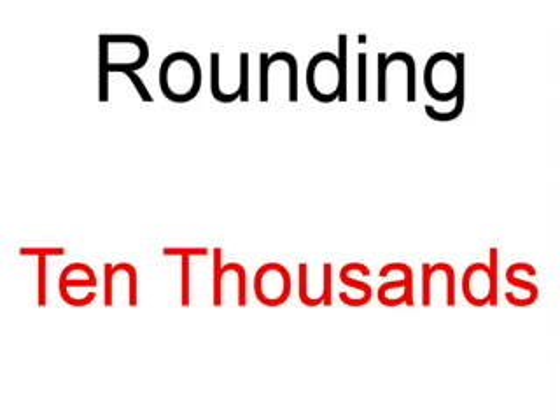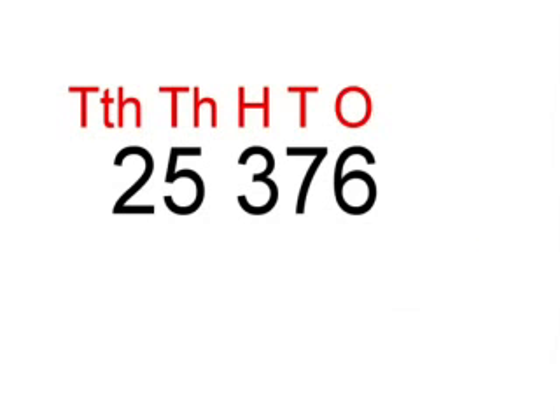Hello and welcome to Rounding 10,000. My name is Madeleine. My name is Olivia. The first number that we'll be looking at today is 25,376. We will be rounding it to the nearest 10,000.